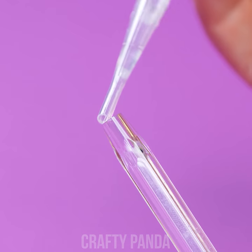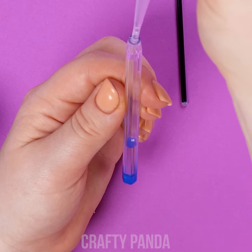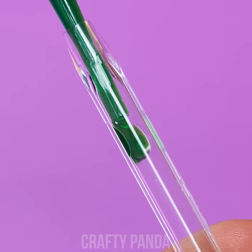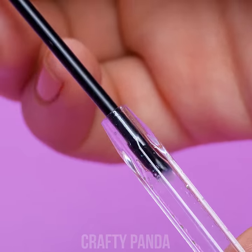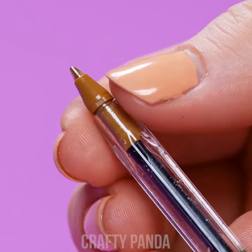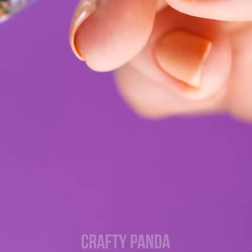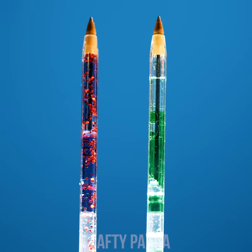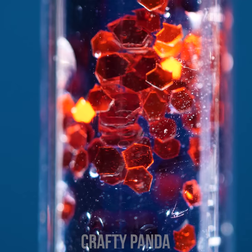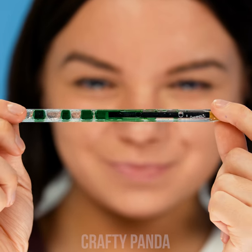Grab a dash of baby oil and, using a pipette, drop it inside the pen. Add double the amount of food coloring, just making sure to leave some space for the ink shard to fit in. Voila, you're done! The oil and food coloring mix will produce tons of colorful bubbles for you to marvel at. Go ahead and try out other food coloring combinations. Just like that, we created a lava pen and it only took us a minute.